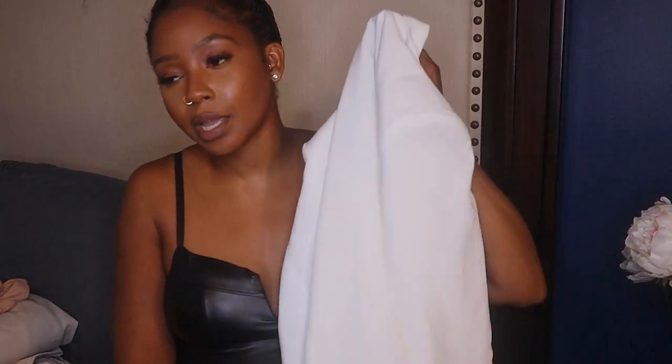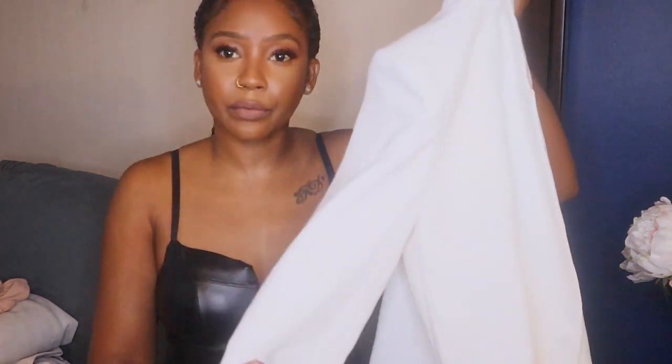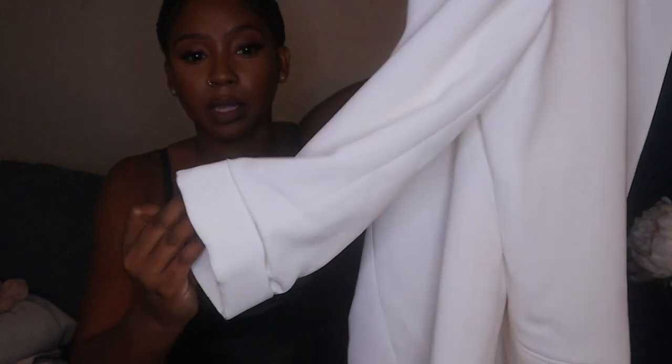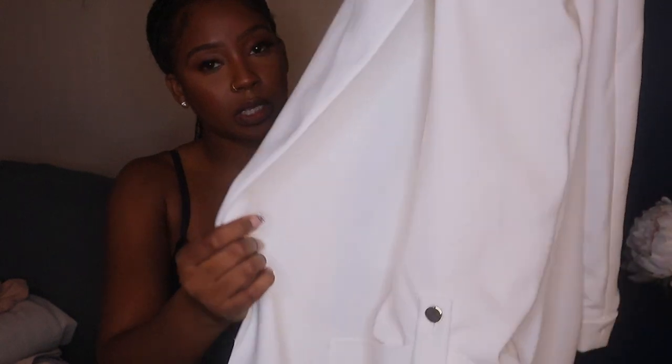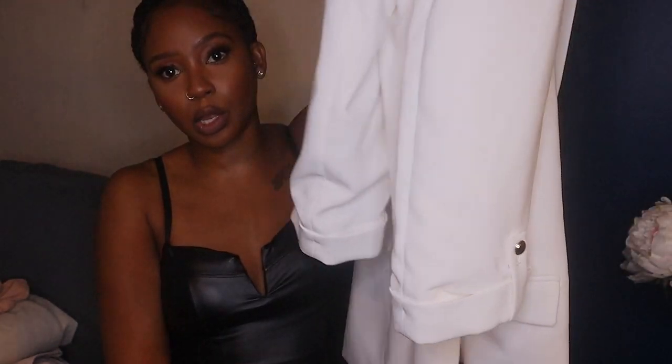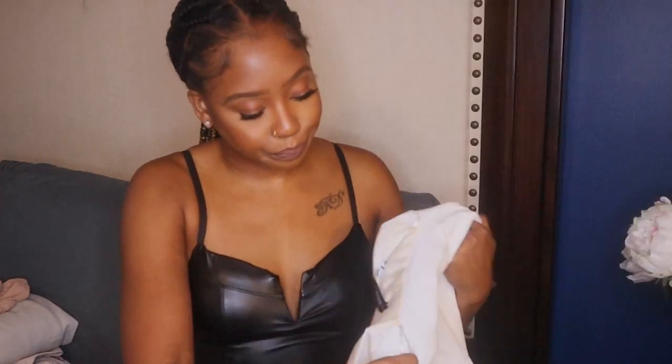It's a white blazer — yes, I like to wear white after Labor Day, sue me. It's more of an ivory color. It has a little cuff at the bottom with gold hardware and it's oversized, so it's a really long blazer. I wore it when I went to LA so it's all bunched up — it needs to go to the dry cleaner.